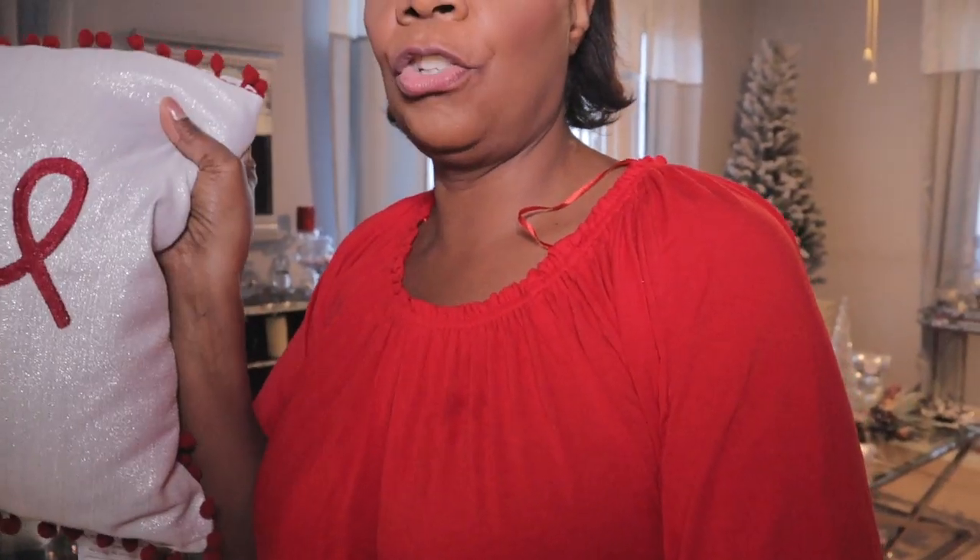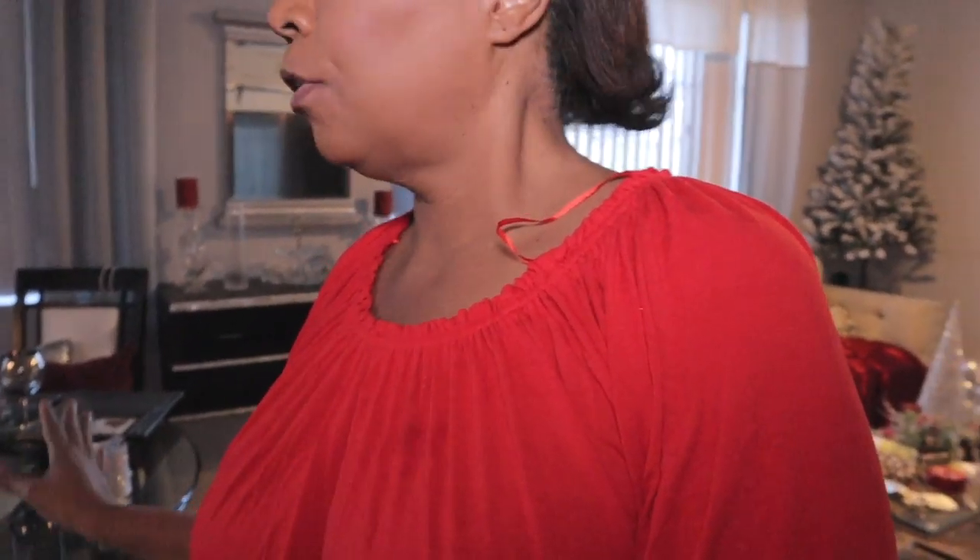I need some Christmas decor for my holiday because I'm changing my theme. I'm going with the dark red — not the red I'm wearing, but darker. So this is going to be my theme: really like the dark berry type of red.